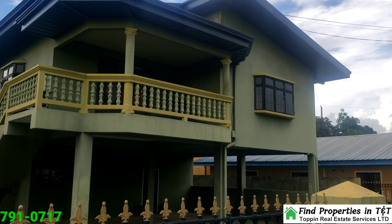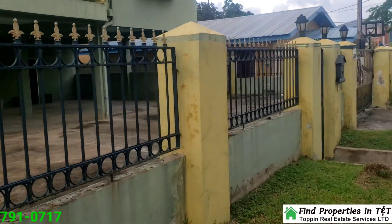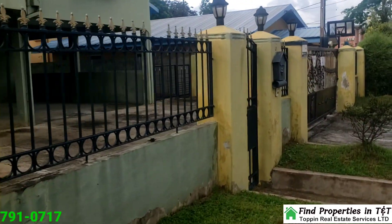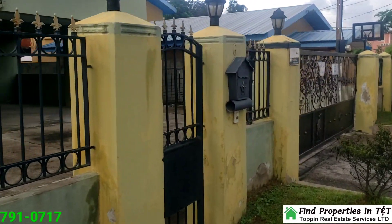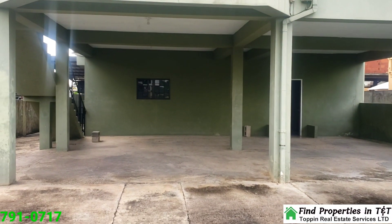Welcome to your future home, a stunning two-story residence nestled in the tranquil neighborhood just off Pokor Road, Longdonville, Chaguanus, now available for just $1,950,000. Let's explore what this beautiful property has to offer.